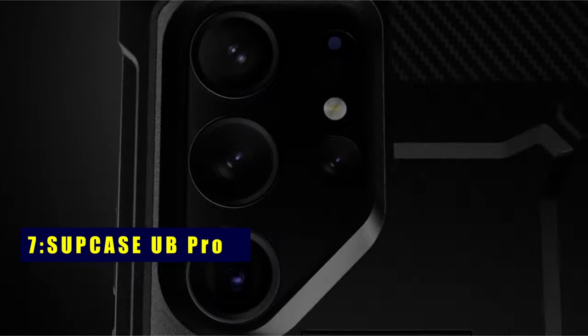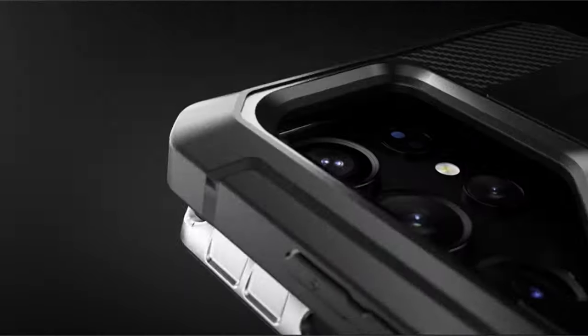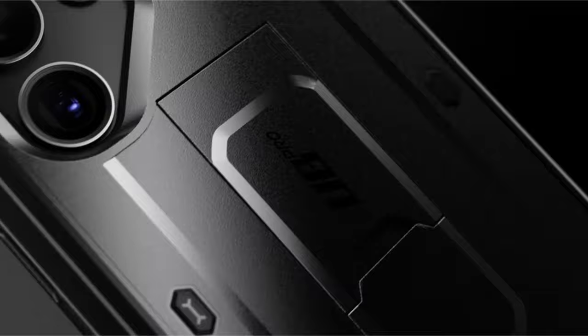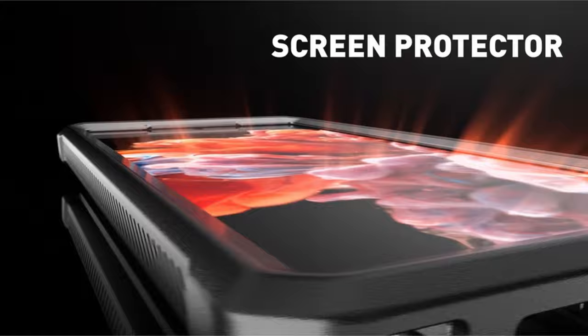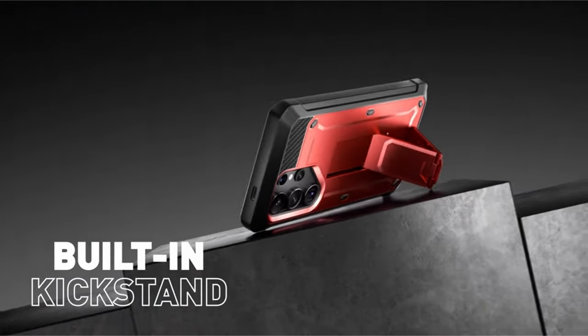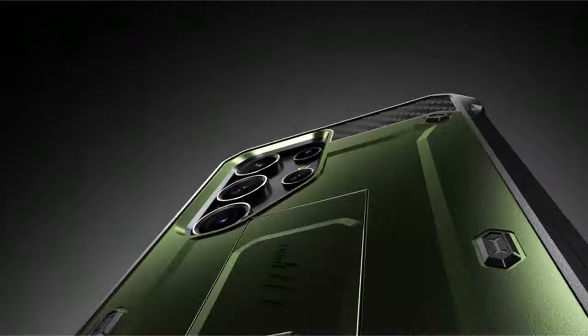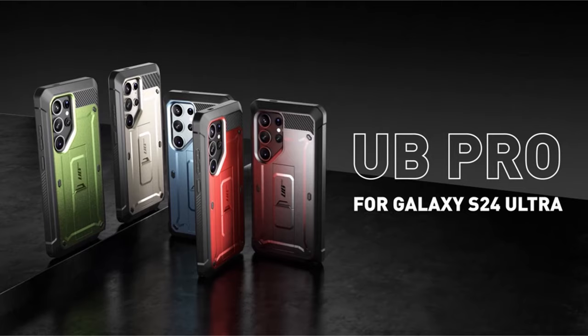At number 7 is SubCase UB Pro. Choose supreme protection with the SubCase UB Pro for Galaxy S24 Ultra. It offers two front frames, one with a built-in screen protector and the other without, catering to your preference. The rotatable belt clip adds user-friendly convenience, while precise cutouts ensure easy access to all features. With a 20-feet drop test certification, this case, crafted from multi-layer TPU and polycarbonate, guarantees ultimate drop protection for your Samsung S24 Ultra.